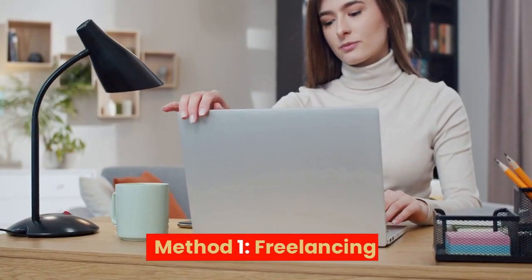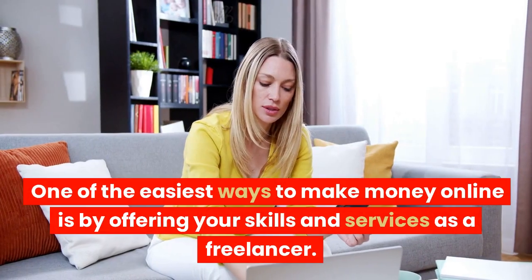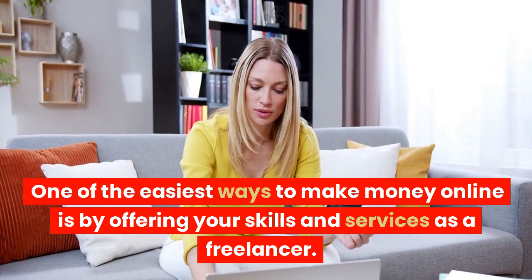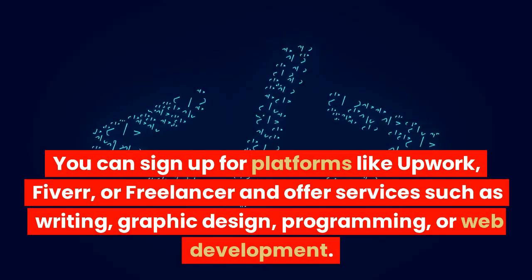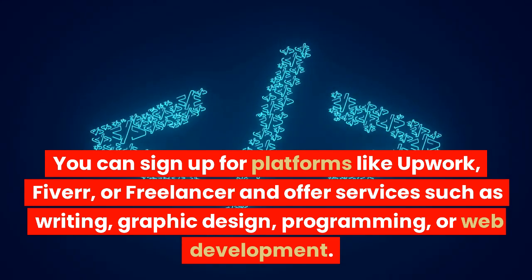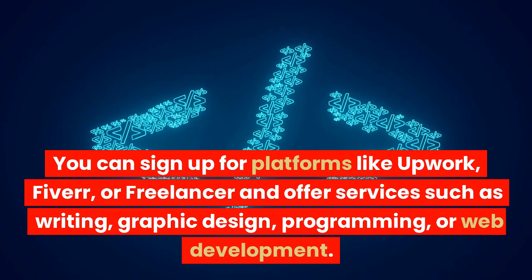Method 1: Freelancing. One of the easiest ways to make money online is by offering your skills and services as a freelancer. You can sign up for platforms like Upwork, Fiverr, or Freelancer and offer services such as writing, graphic design, programming, or web development.